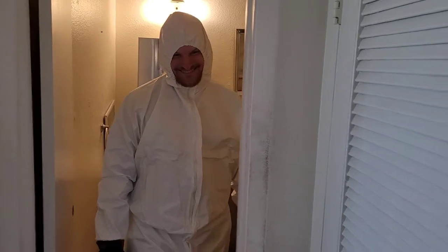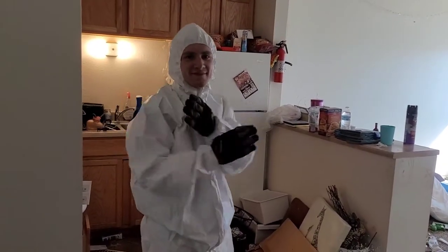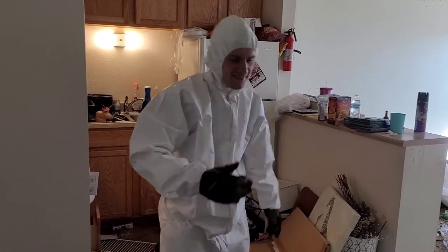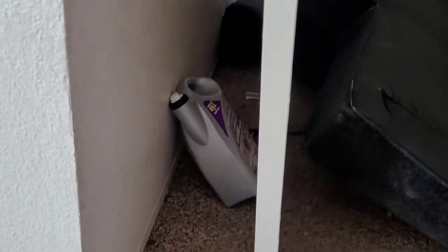This one had bedbugs everywhere. Look at my best friend right here! We would have noticed because they were crawling out of the couch when we opened it. But they also had bedbug chemicals just laying there everywhere — that's what really tipped us off.